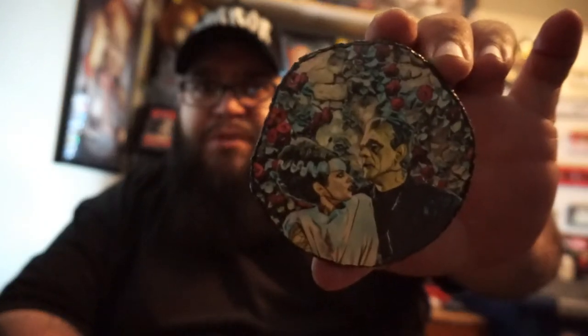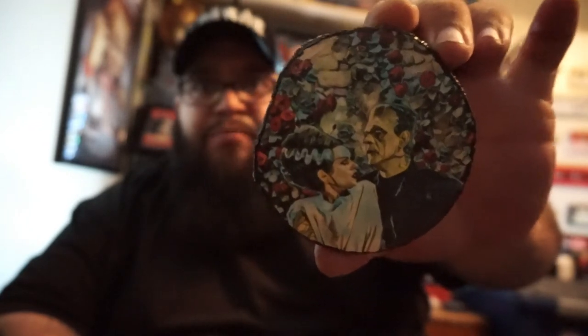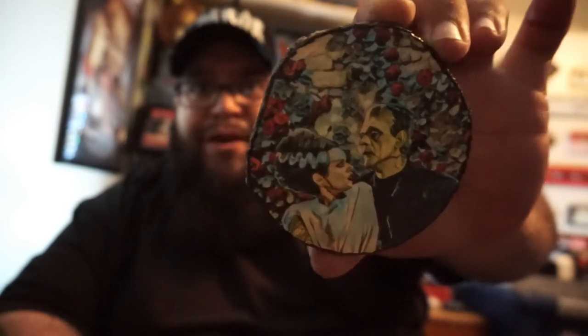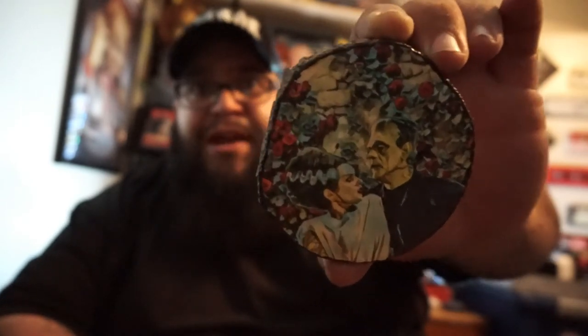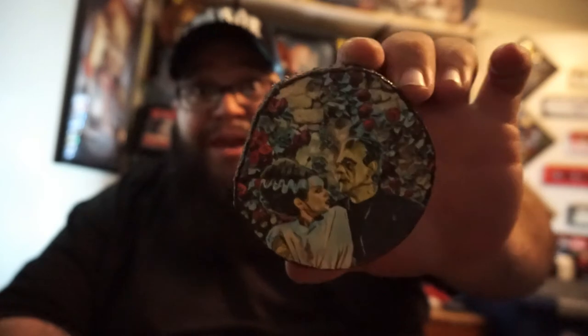Check this out right here — Frankenstein's Monster zoomed in. This is super awesome. I love it — there's Frankenstein's Monster with the Bride. This is like love right here. Crystal and I have a bust of Frankenstein and the Bride in our room and it's just beautiful. This is an awesome wooden piece that can hang up on your wall.